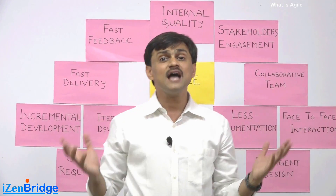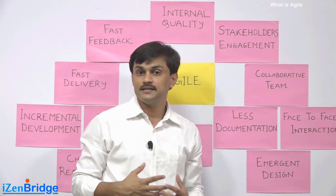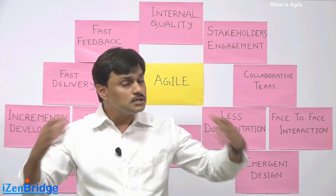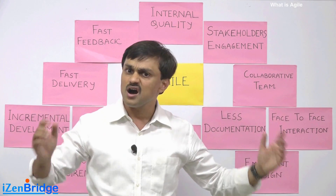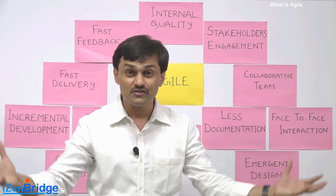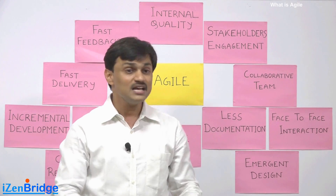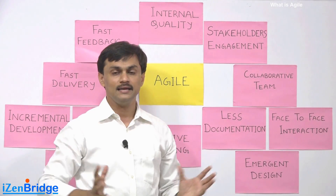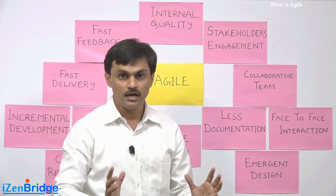Many of us believe that if there are a hundred features, the design must be made for all hundred before development can start — that you can't begin without a baseline architecture for all features. In Agile, the team says no to this. They take design as a regular activity.